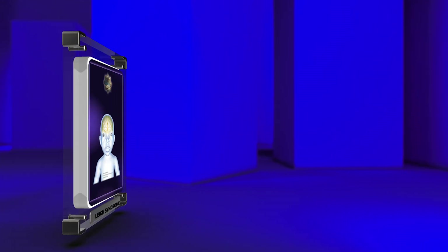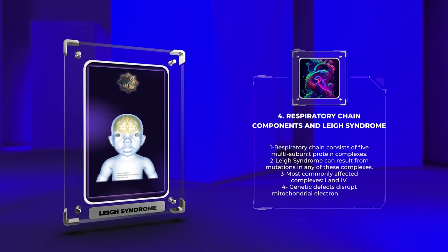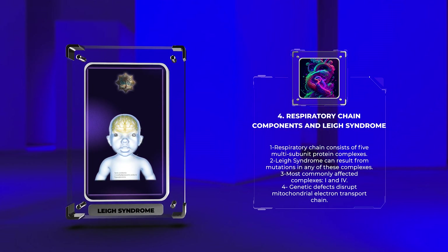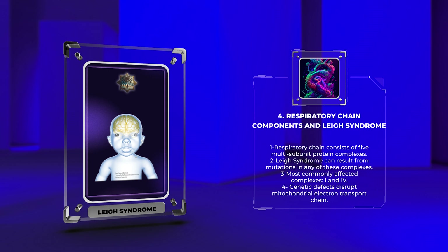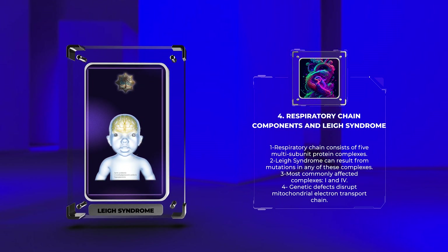The respiratory chain, located within the inner mitochondrial membrane, consists of five multi-subunit protein complexes: Complex I (NADH:ubiquinone oxidoreductase), Complex II (succinate dehydrogenase), Complex III (cytochrome BC1 complex), Complex IV (cytochrome C oxidase), and Complex V (ATP synthase).